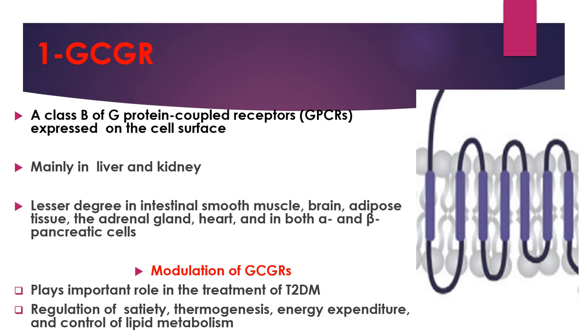Here we will summarize the main agonist activity of retatrutide on these three receptors. Starting with glucagon receptors: glucagon receptors are class B G protein-coupled receptors expressed on cell surface, mainly in the liver and kidney, and to a lesser degree in intestinal smooth muscles, brain, adipose tissue, adrenal gland, heart, and in both alpha and beta pancreatic cells.